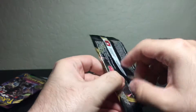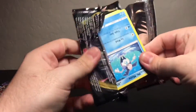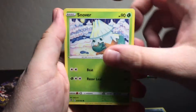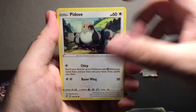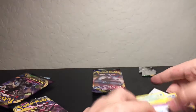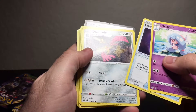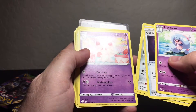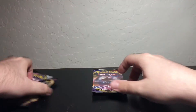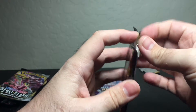Rebel Clash next. Let's see what we get out of this one. Got ourselves a Galarian Mr. Mime, Snover, and a Pidgeon. Energy, Dual Blade, Curse Shovel, and the code card for anyone who wants or needs it. Kind of disappointing, if I do say so myself.